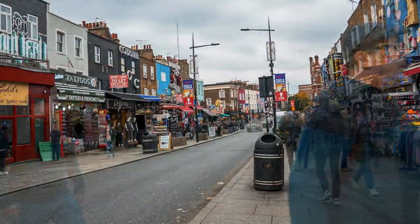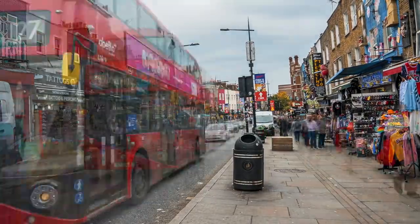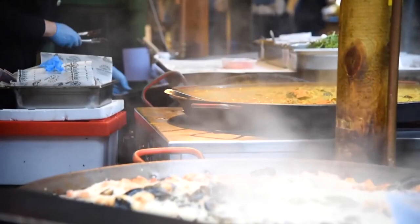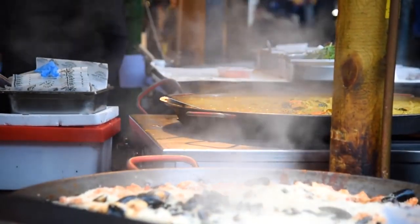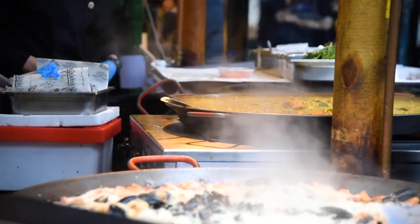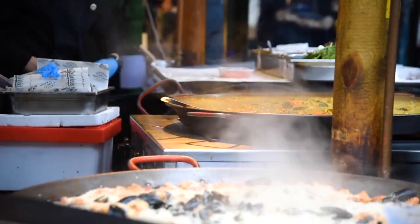With its diverse range of stalls, Borough Market caters to a variety of tastes, from gourmet cheeses and charcuterie to exotic spices and street food from around the world. Don't miss out on trying the famous raclette cheese, freshly baked bread, Spanish paella, and gourmet burgers. Additionally, the market hosts regular events, cooking demonstrations, and tastings.